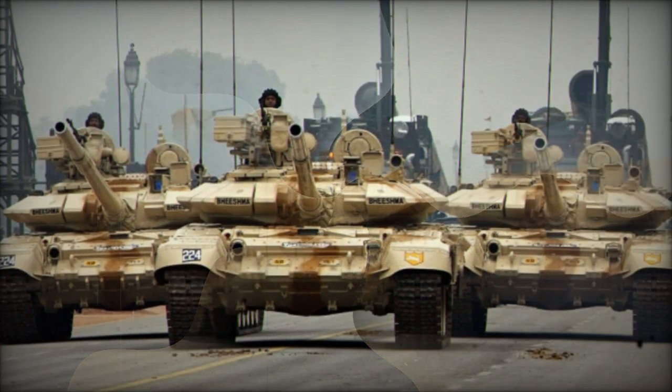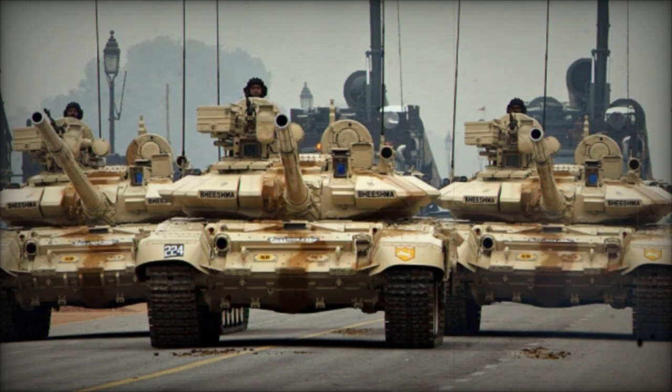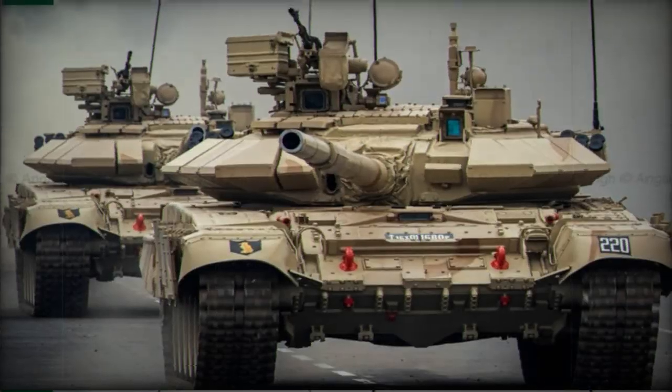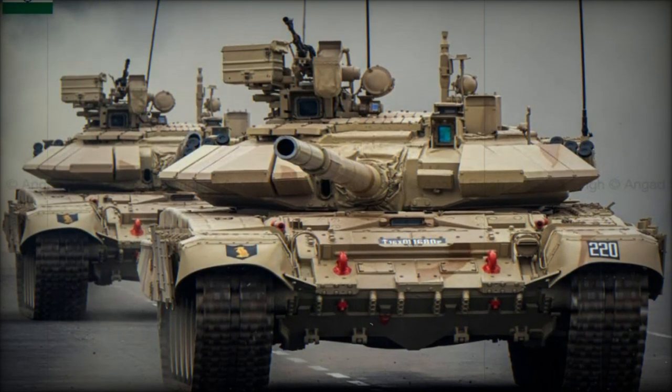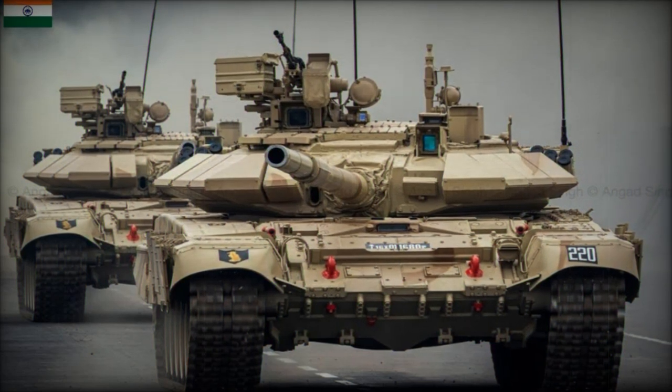The T-90 Bhishma MK-3 boasts 83% locally sourced components, including a fully indigenous V-12 diesel engine. This reduces India's dependency on foreign imports and aligns with the nation's push for self-reliance in defense manufacturing.